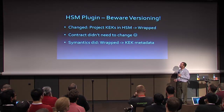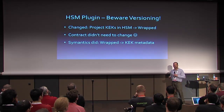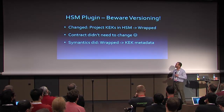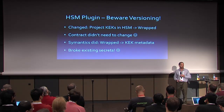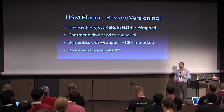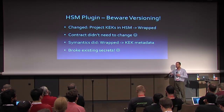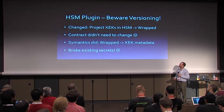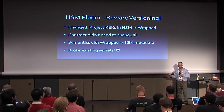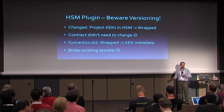An important anecdote here — this leads into a conversation about plugin versioning. Originally we were putting these project-level KEKs right in the HSM. The problem was, for the HSMs we're using at Rackspace, there wasn't going to be enough space to store all the projects we'd be supporting. So Paul changed his original design to use the master key encryption approach — the wrapped KEK approach. The good news is the contract didn't need to change. But the semantics changed: now we were putting wrapped KEK information into the metadata when before we weren't, which meant retrieving secrets using that old style broke because that data was missing.